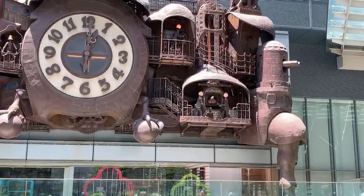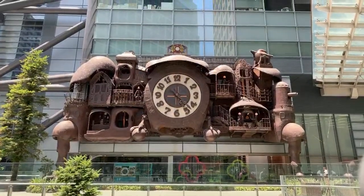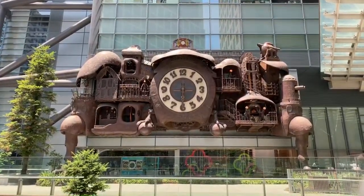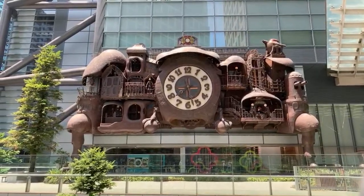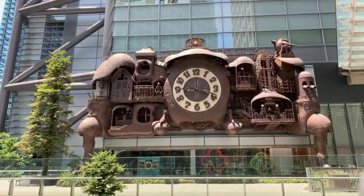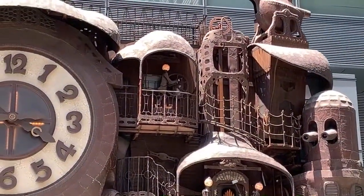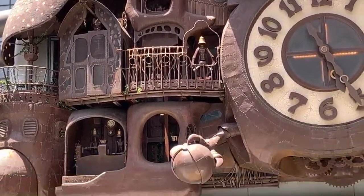They've got the fires going — Howl's Moving Castle! Stuff happening all over the place! All right everybody, just enjoy the show! Look at the eyes up there! Look at the eyes up there! Oh! The hands are moving!